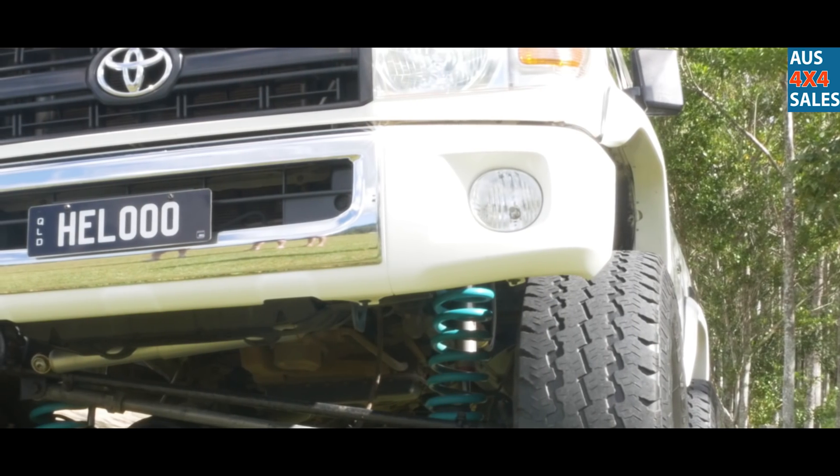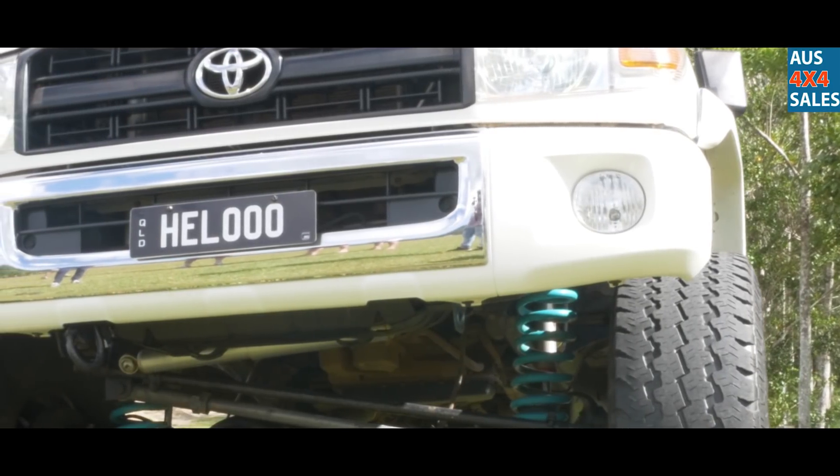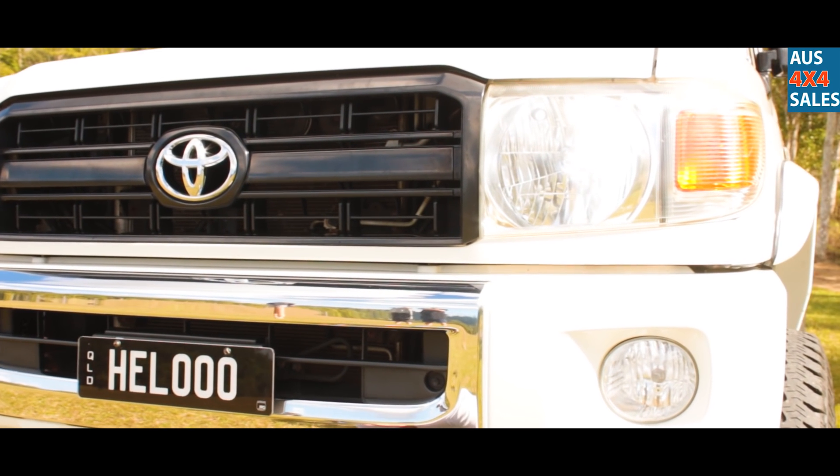Double front bar from a Landcruiser Wreckers — it's pretty hard to find, you don't see many short ones. Painted it white myself, got it fitted.